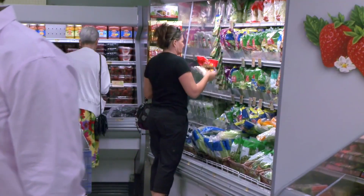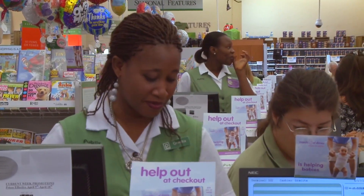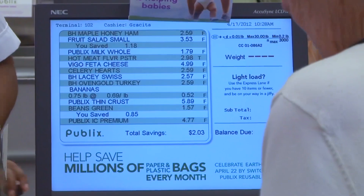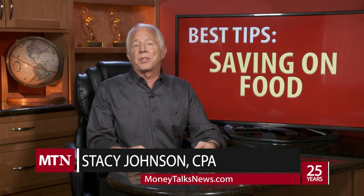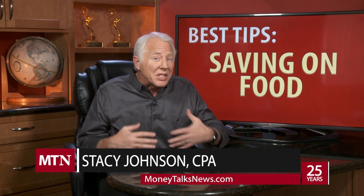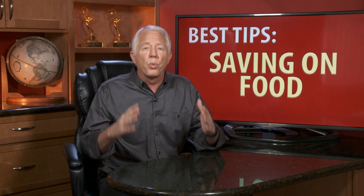The modern grocery store is an easy place to save because it's one of the few places on the planet where when you pay more you often get less. Think about it — fresh, simple ingredients that you find here at the store are not just less expensive than pre-packaged, pre-made stuff, they're also better for you. You win both ways.